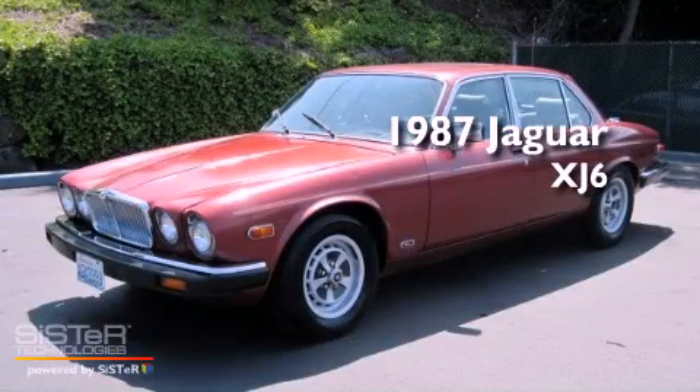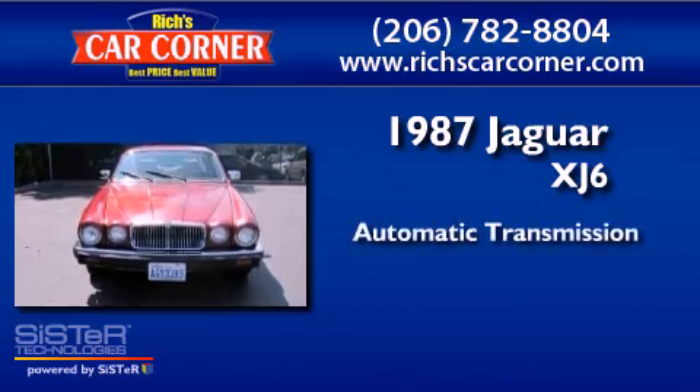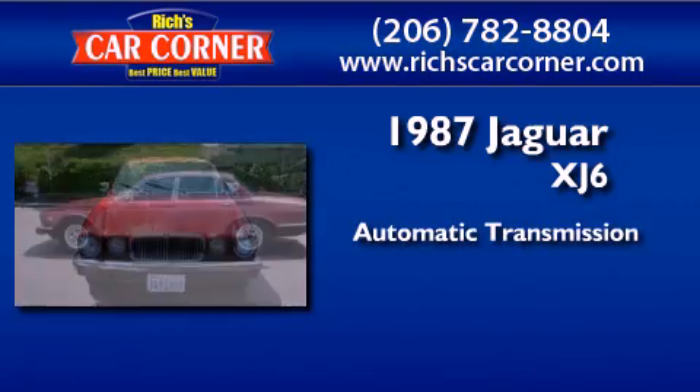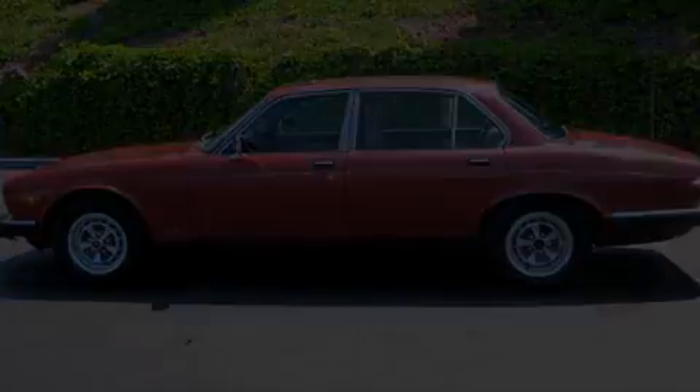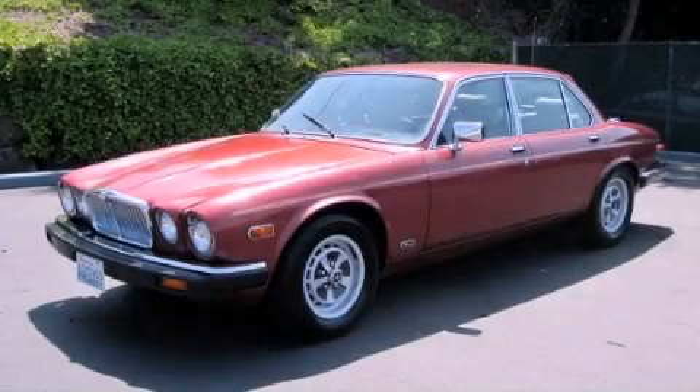This is a 1987 Jaguar XJ6. This four-door sedan has an automatic transmission and a six-cylinder engine. Call now to find out how you can own this breathtaking vehicle.